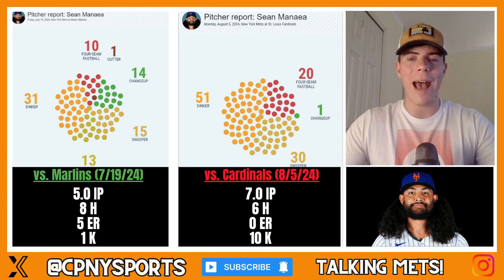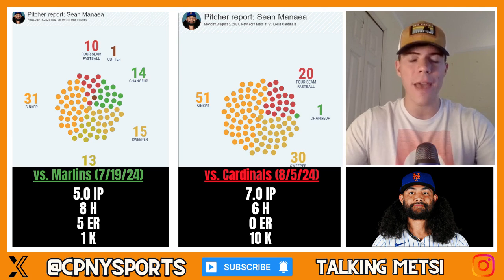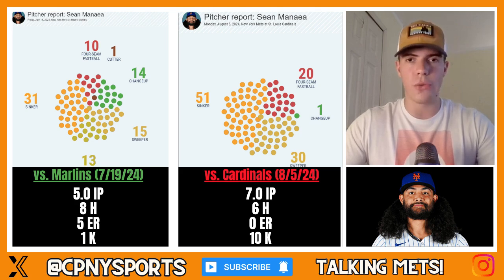First up, we have his changes in pitch distribution. I pulled two select games — one in which he really did struggle, which was his first game back from the all-star break against the Miami Marlins, and then I compared that to his last outing on August 5th against the St. Louis Cardinals. Versus the Marlins: five innings pitched, eight hits surrendered, five earned runs, and only one strikeout. In comparison, his latest outing in St. Louis: seven innings pitched, six hits, zero earned runs, and 10 strikeouts.